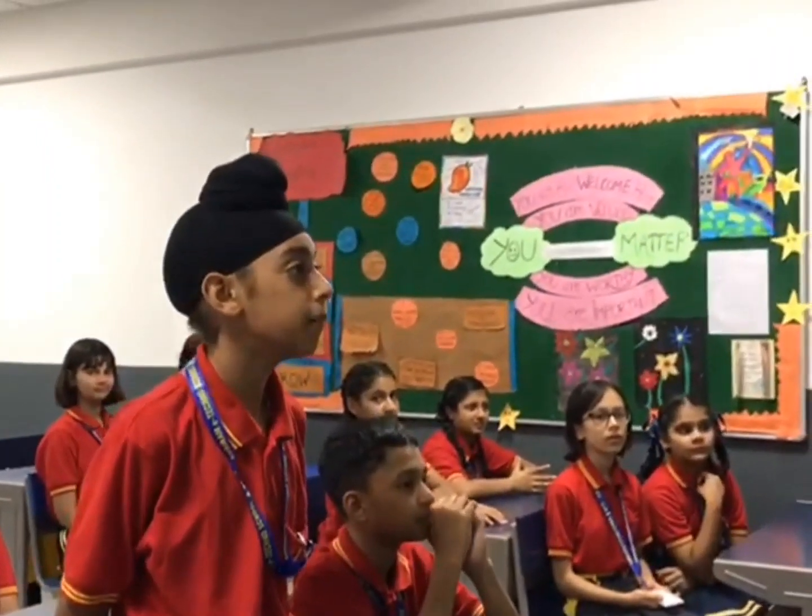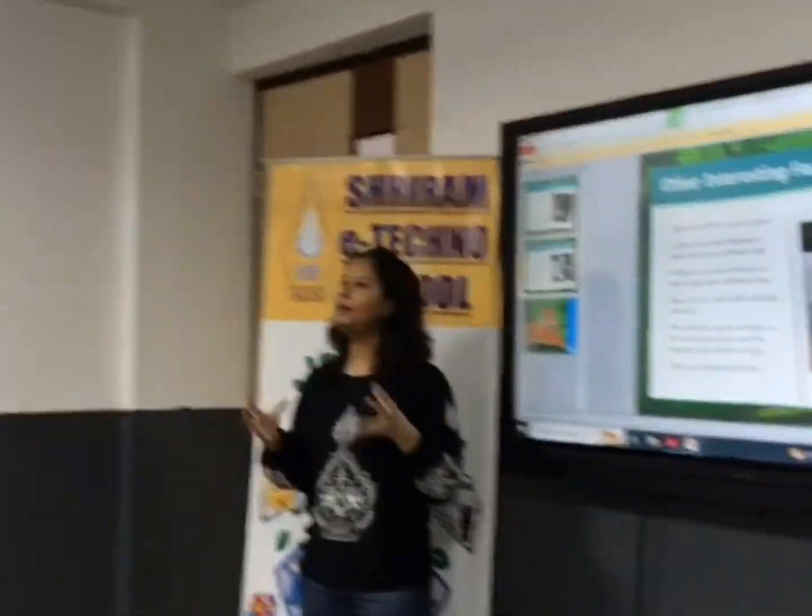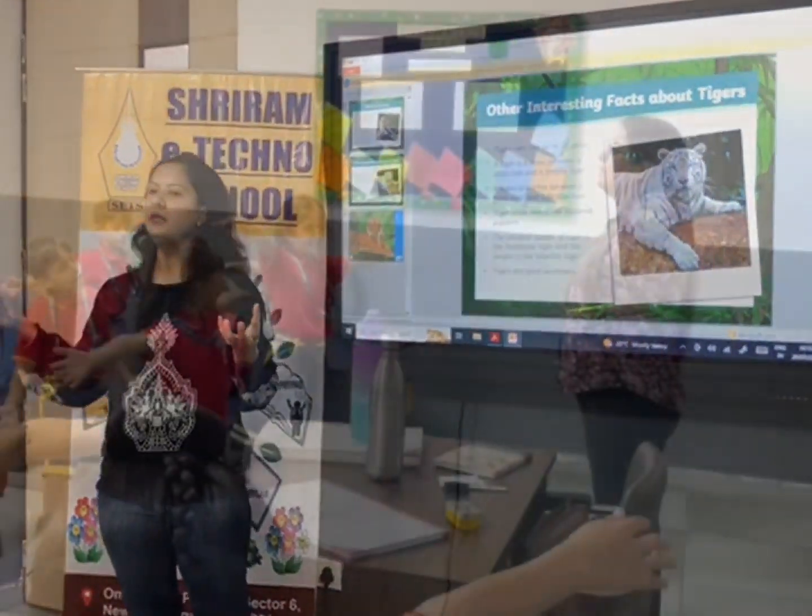What is a liger? A liger is the cross between a male lion and a female tiger. That's correct — a liger is a hybrid between a male lion and a female tiger.